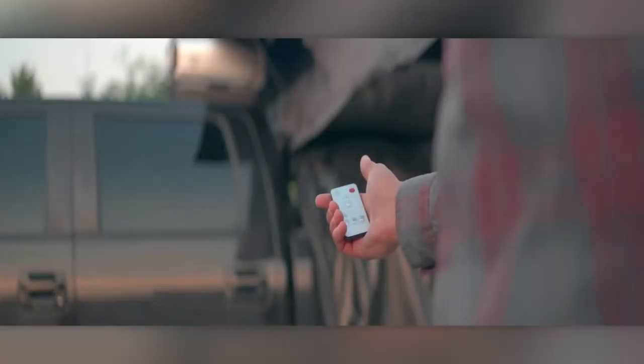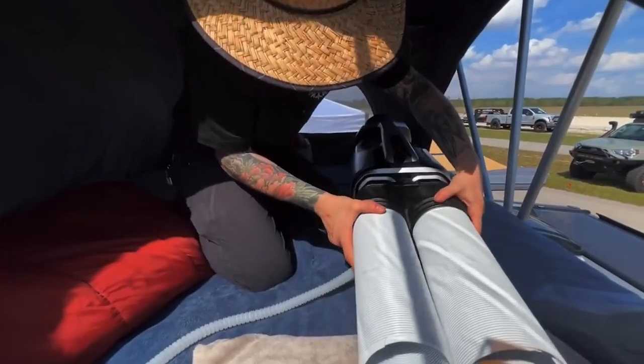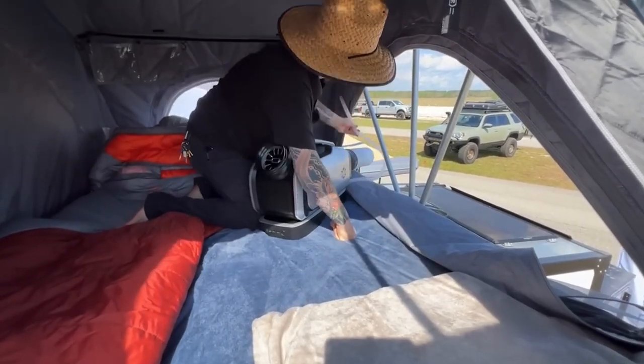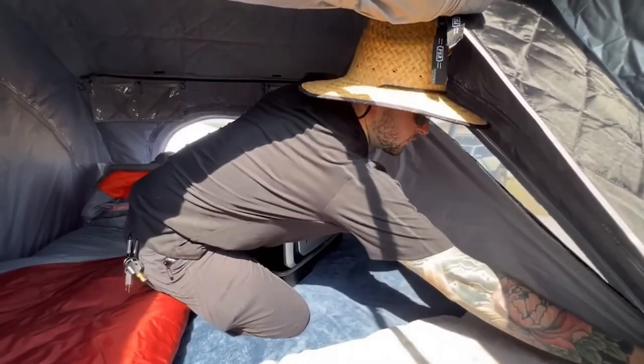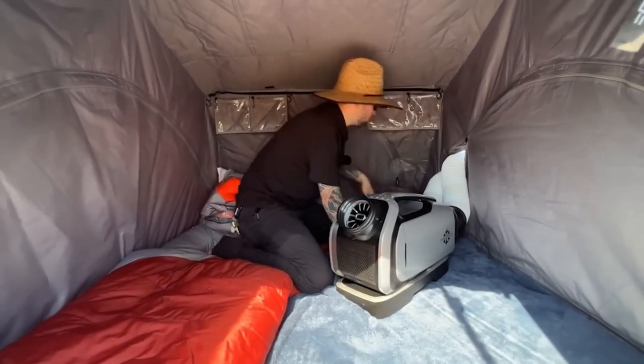Zero Breeze Mark II AC. All of this is great, but how does it cool such large tents? It seems like the question has long been answered with this air conditioner. In just 10 minutes, it can drop the temperature from 32 to 15 degrees Celsius. One charge can provide up to 8 hours of operation, and there are various ways to recharge it, from solar panels to the tent's cigarette lighter.